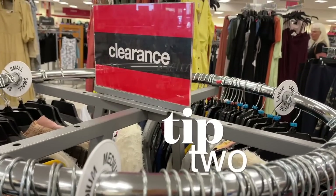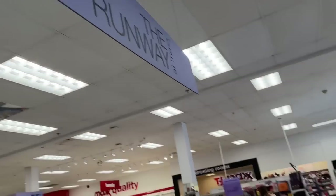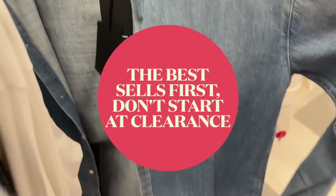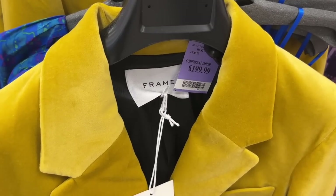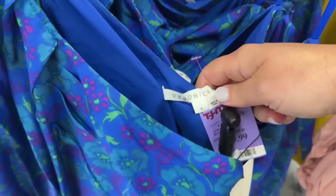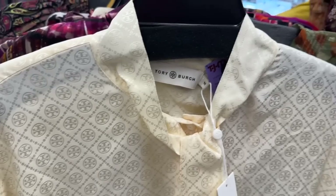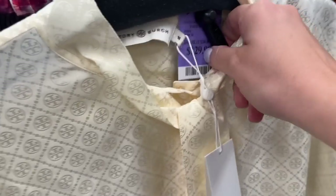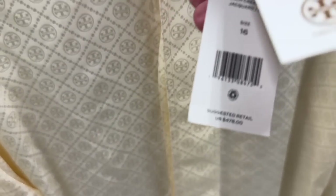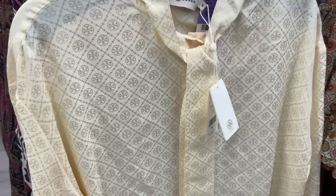Tip number two: focus less on sale tags. I normally start in the new arrivals — I don't start in the clearance because the best stuff goes first. The deal at stores like TJ Maxx or Marshalls is in finding higher-end brands that are negotiated off-price. And most of those higher-end brands are usually really good things.